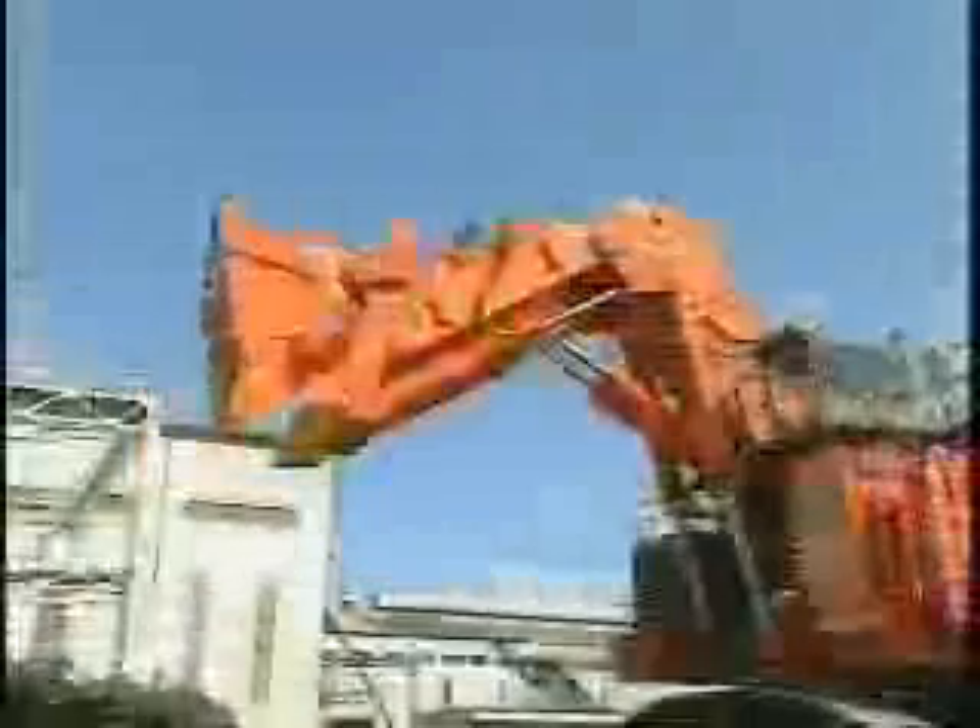The EX-8000, packed with Hitachi's advanced technologies and years of experience, opening a new horizon in the era of ultra-large hydraulic excavators.